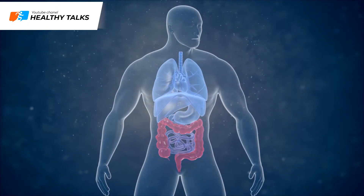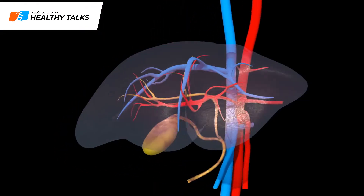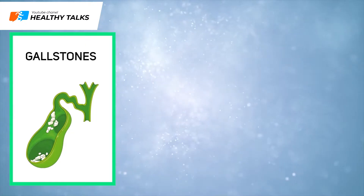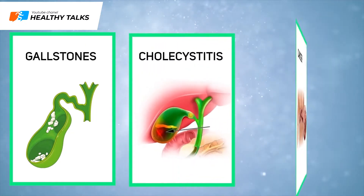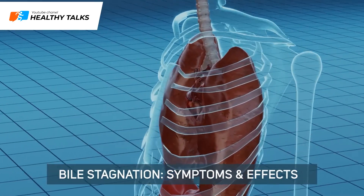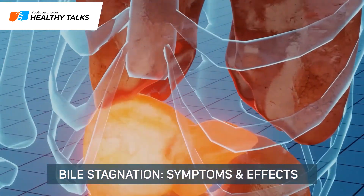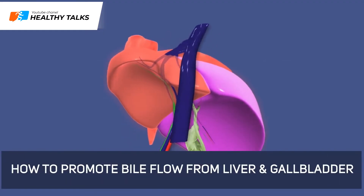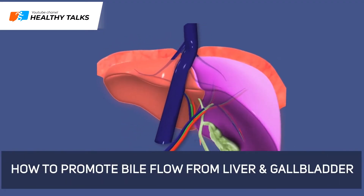Bile stagnation, also known as cholestasis, is a dangerous yet common disorder. Bile buildup may cause gallstones, cholecystitis, and even cancer. Apart from that, impaired release of bile to the small intestine may lead to a chronic lack of energy. This video looks at the symptoms and effects of bile stagnation, and will show you some tips for promoting bile flow from the liver and gallbladder.